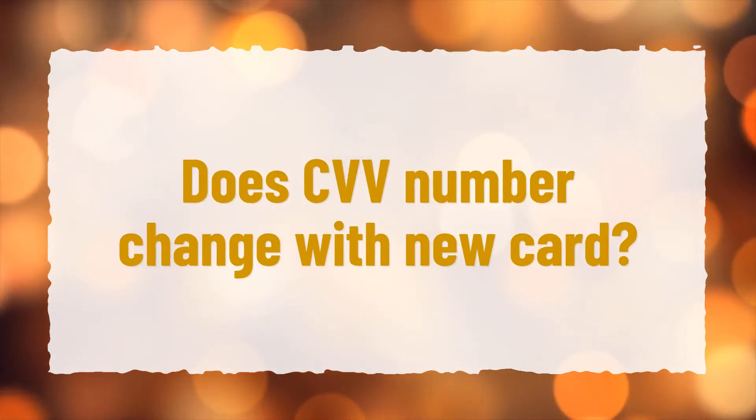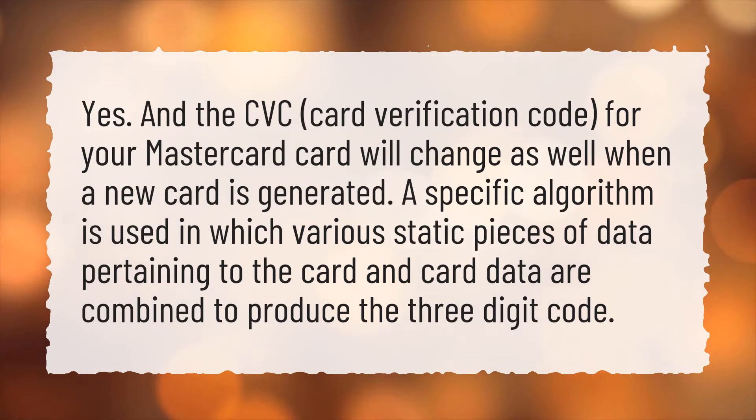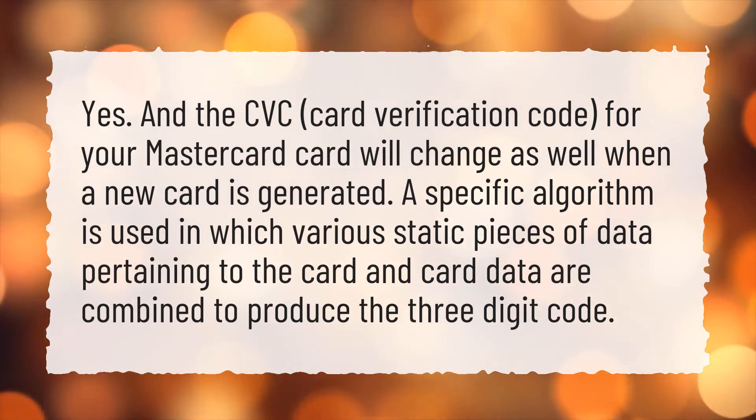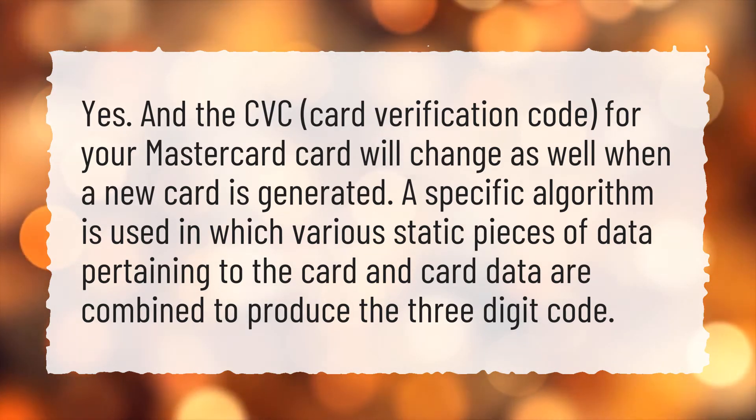Does CVV number change with new card? Yes. The CVC card verification code for your MasterCard card will change as well when a new card is generated. A specific algorithm is used in which various static pieces of data pertaining to the card and card data are combined to produce the three-digit code.